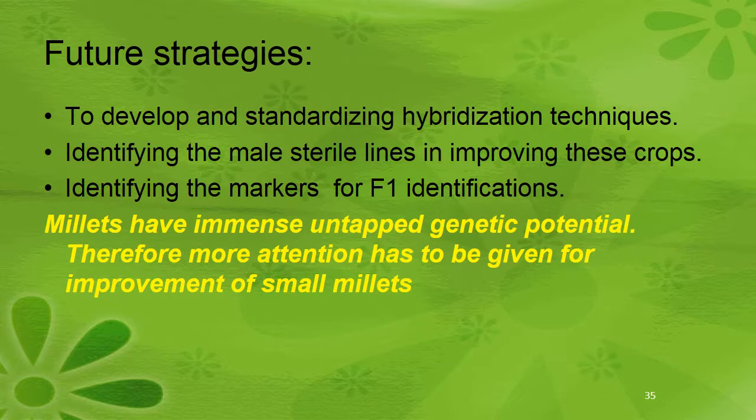Future strategies in foxtail millet include developing and standardizing hybridization techniques, identifying male sterile lines, and identifying markers for F1 identification. Millets have immense untapped genetic potential, therefore more attention has to be given to improving small millets, as they are the richest sources for climate-resilient agriculture. Thank you for your patient watching.